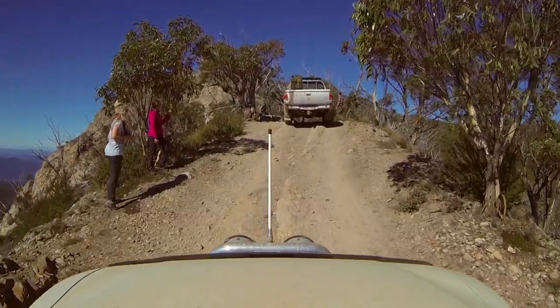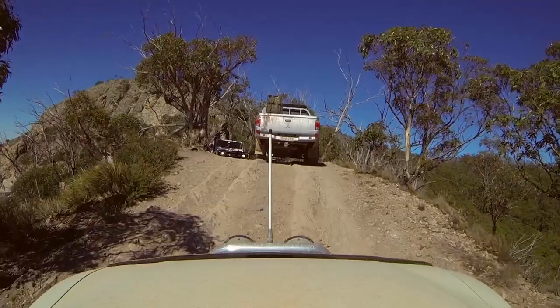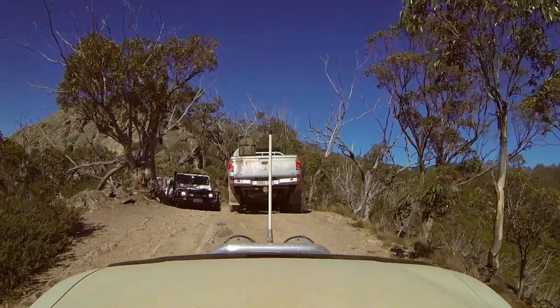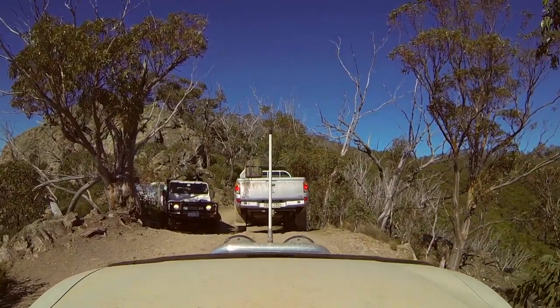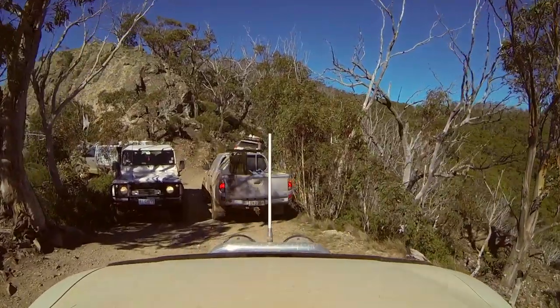You're going to see us go past these other trucks now, and you can see that they're pulled right off over to the side of the road. They'd had to change their line and reverse up quite a bit to let us pass. And as you can see by the drop off on either side, getting past wasn't as easy as it might have been if we'd met them further down the hill.